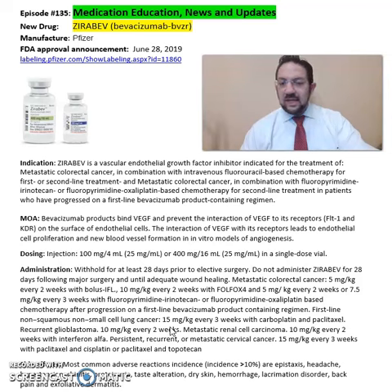Some of the common side effects seen from Zerabev include proteinuria, taste alterations, dry skin, hemorrhage, back pain, and rhinitis.